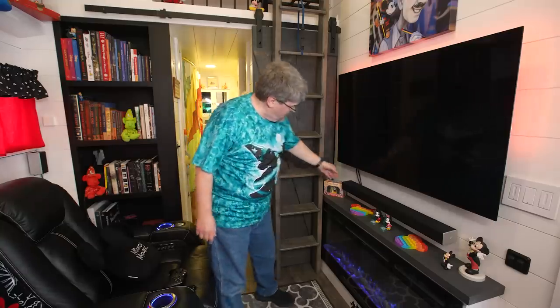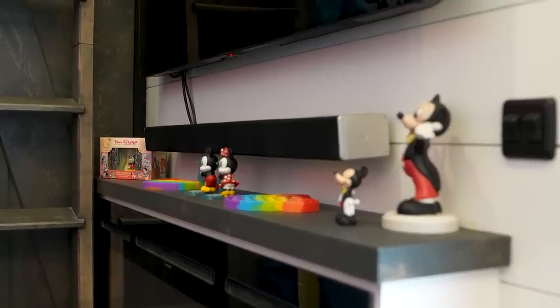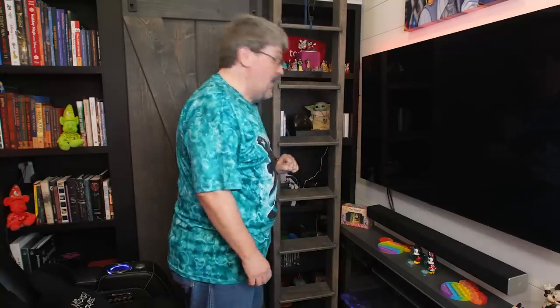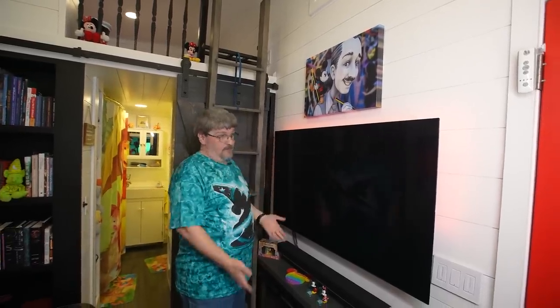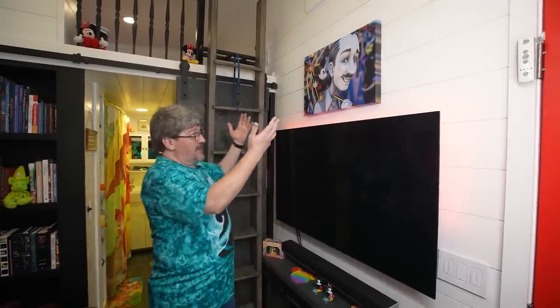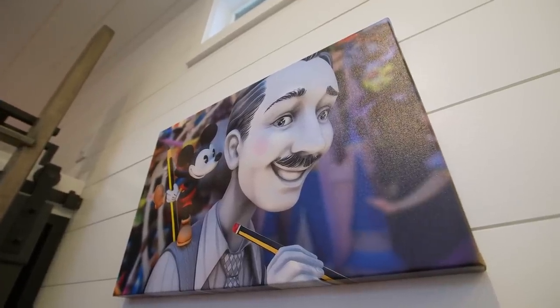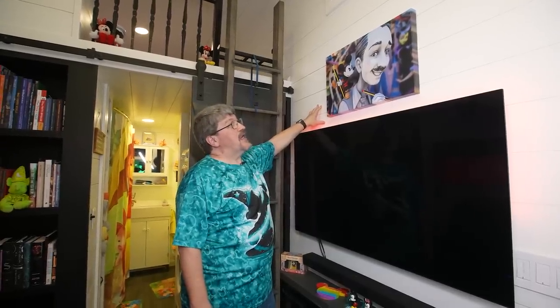You'll notice there are cords from the sound bar, but no other cords — because when we had this built we asked for a conduit system. The HDMI cables and internet cables come from the TV, go through the wall into the bookcase, and all cords come up through a brush plate so we don't have to worry about unsightly cords. Above the TV we have a canvas wrap of Walt with Mickey as our centerpiece — it really speaks to that magical connection between Walt and Mickey.